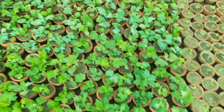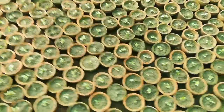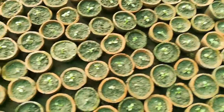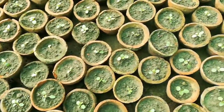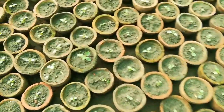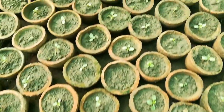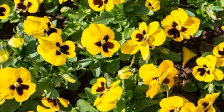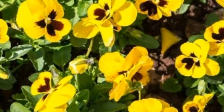Chandramanika in small containers is rupees 5 only. Here is pansy, an emerging flowering plant. The rate is rupees 5 only. Pansy flowers look like butterflies.